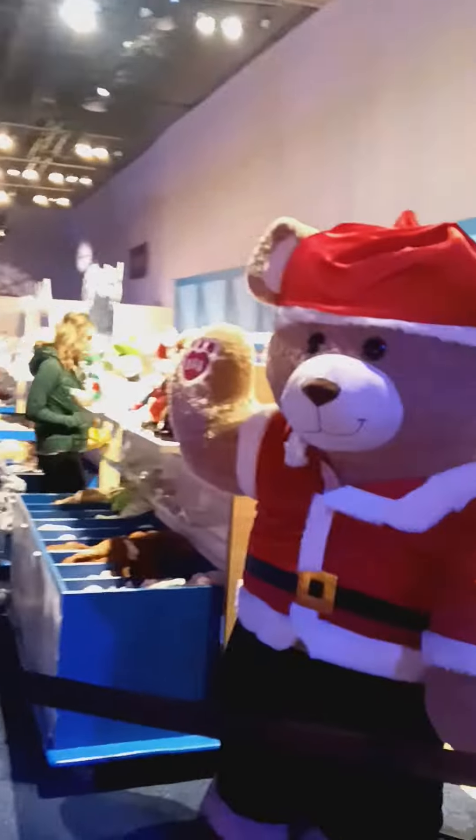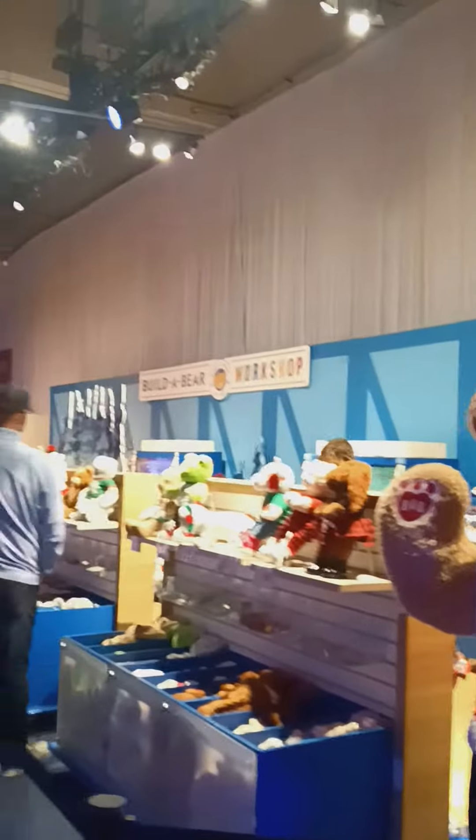This is the entrance - oh my god, did y'all see this? This is what it's looking like in here. There's a carousel - I did pay for the carousel. There's a snowfall roof. And get this - this is Build-A-Bear, the snow factory!